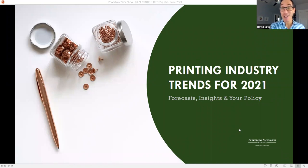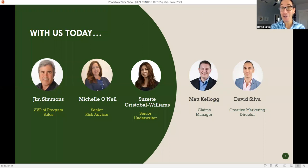And so with us today to help answer these questions, we have Jim Simmons, who is our AVP of program sales. We have Michelle O'Neill, senior risk advisor. We have Suzette Cristobal-Williams, senior underwriter. Matt Kellogg, claims manager. And I'm David, I'm your host and moderator, and I'm actually the creative marketing director here at the group.